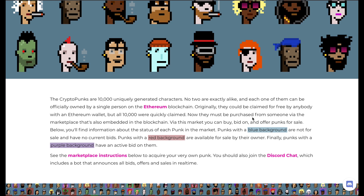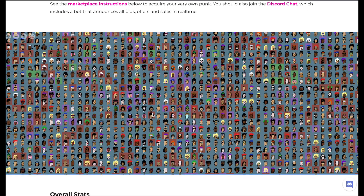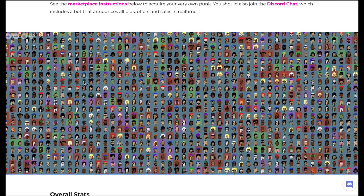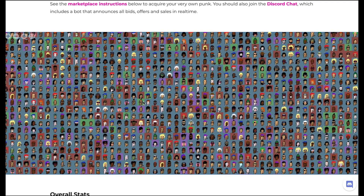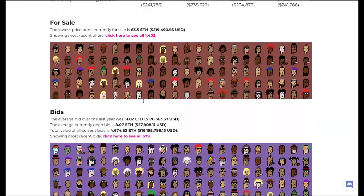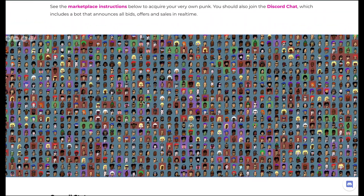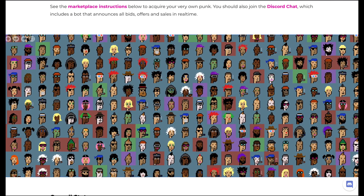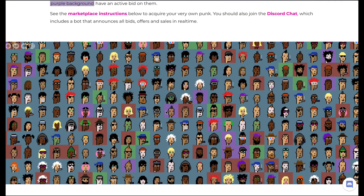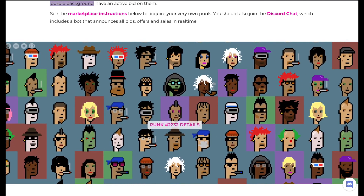The more accessories a punk has, the more value it gets. They listed all 10,000 different NFTs on one board where you can scroll and see them. Different background colors indicate status: blue means the NFT is being held and not listed; red means it's available for sale by the owner; and purple means it's currently up for bidding.